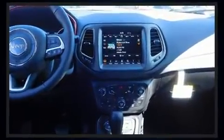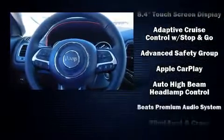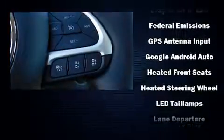With high-intensity discharge headlights illuminating your path, you'll always appreciate maximum visibility. Audio features include an AM/FM radio, steering wheel mounted audio controls, and nine speakers providing excellent sound throughout the cabin.